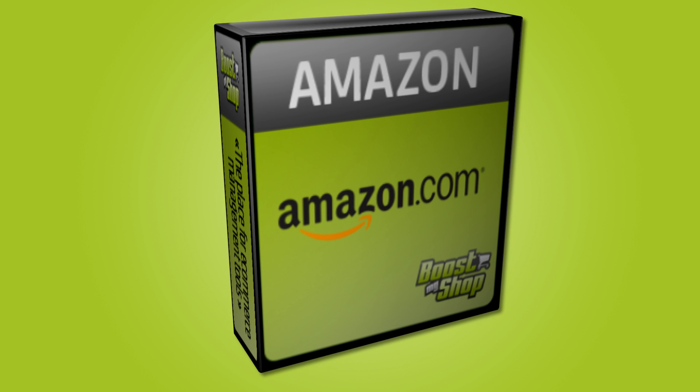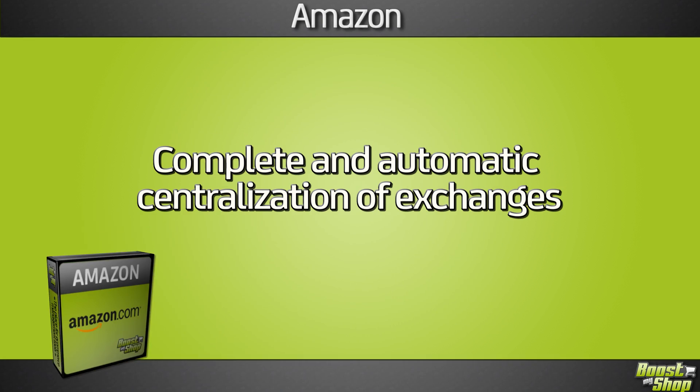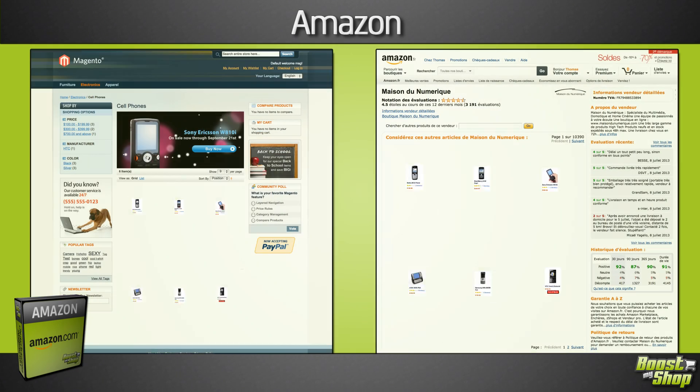Amazon extension for Magento allows a complete and automatic centralization of exchanges between Magento and Amazon. Using the extension's user-friendly interface, you can add Magento products to Amazon.